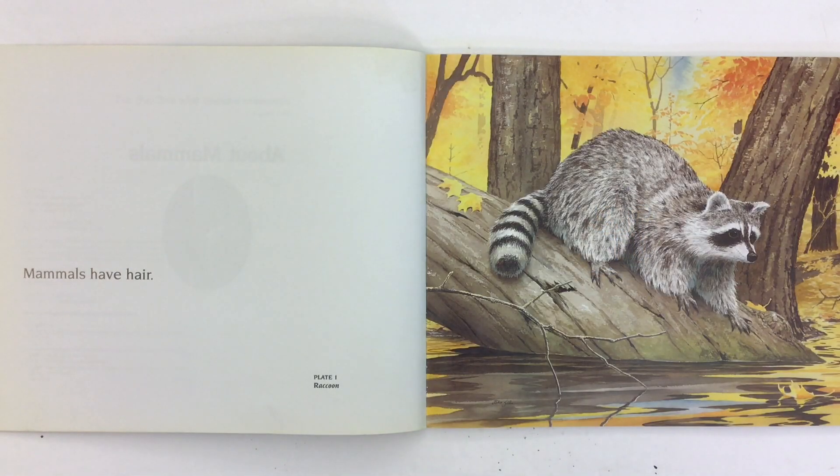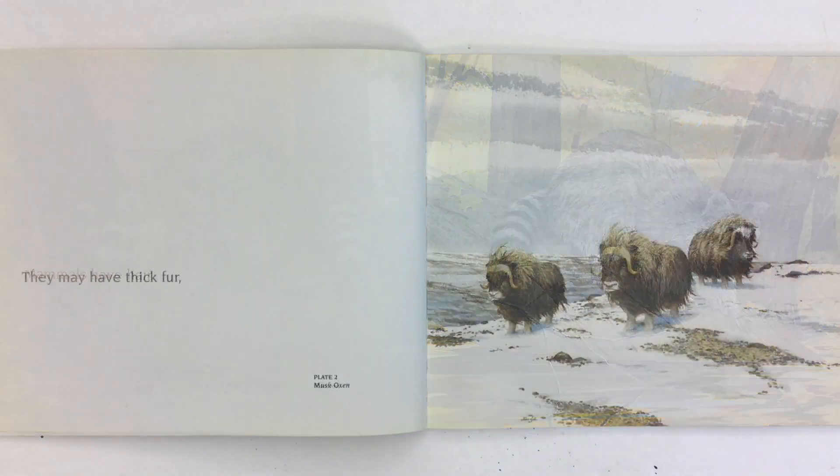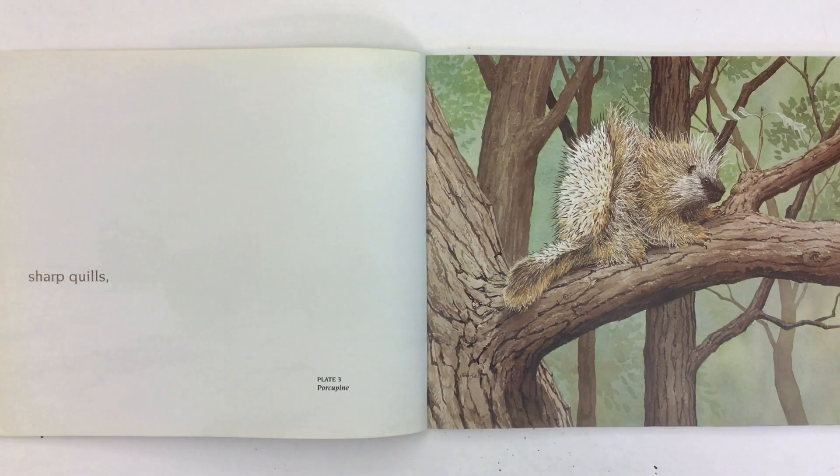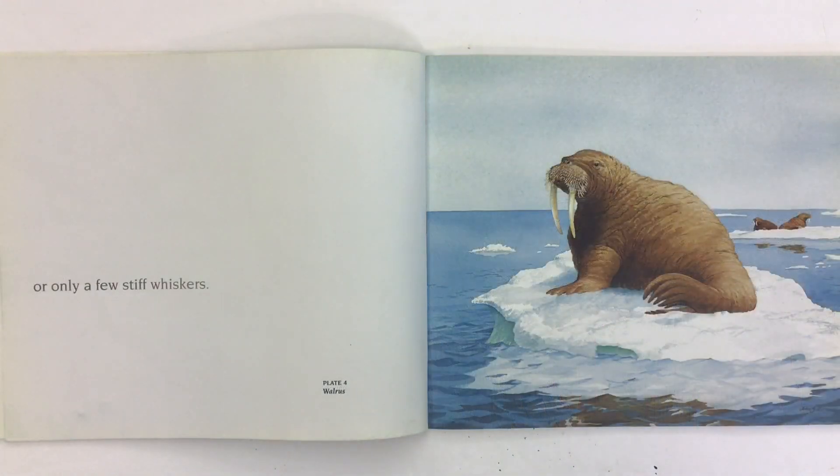Mammals have hair. This is a picture of a raccoon. They may have thick fur, like these musk oxen, sharp quills like this porcupine, or only a few stiff whiskers, like a walrus.